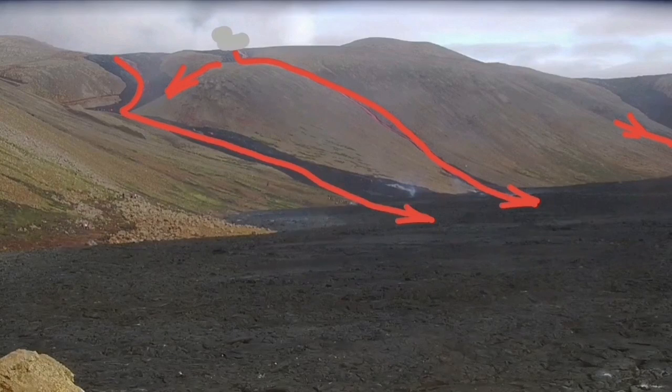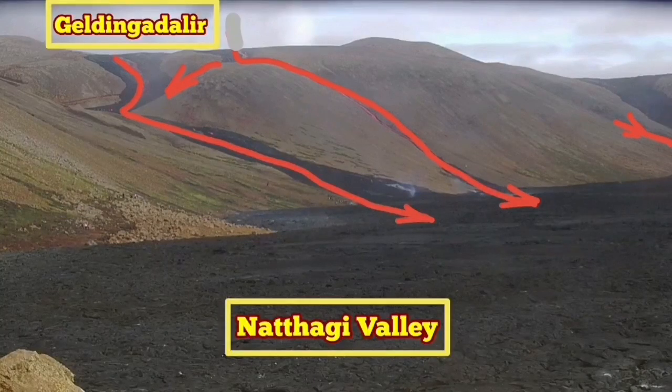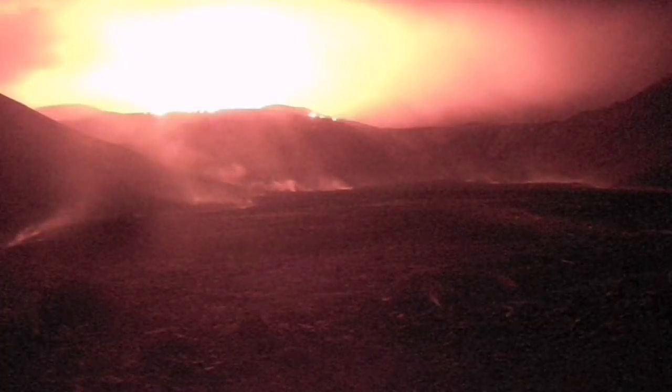And in the night, you can see that the lake is glowing in the dark. The Geldinga Daler Lake, which is now a plateau, is shining and glowing in the dark. This is not the position of the old crater. This is the new lake, and the plateau is shining.